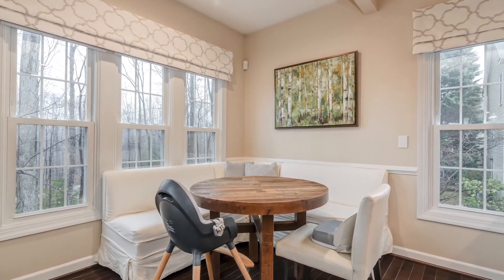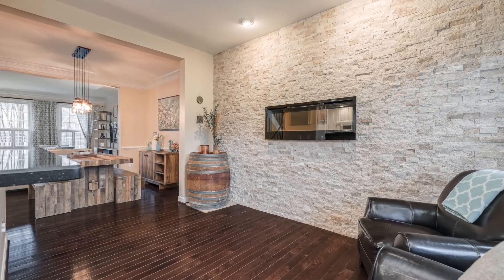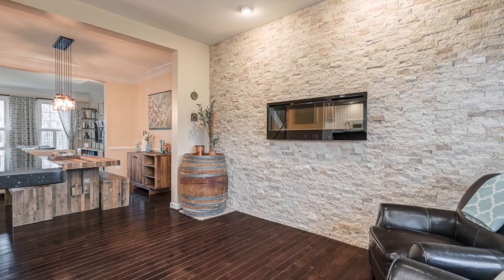Just off the kitchen is the family room with its gorgeous stone veneer accent wall, sleek linear fireplace, and the rich hardwood floors that can be found throughout most of the main level.